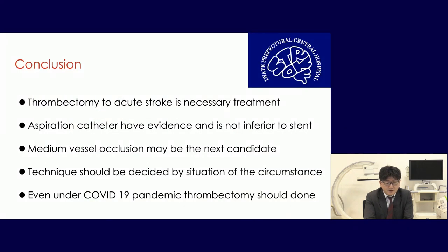In conclusion: thrombectomy for acute stroke is a necessary treatment. The aspiration catheter has evidence that it is not inferior to the stent retriever. Medium vessel occlusion may be the next candidate for thrombectomy. Technique should be decided by each institution's circumstances. Even under the COVID-19 pandemic, thrombectomy should be performed. Thank you very much.